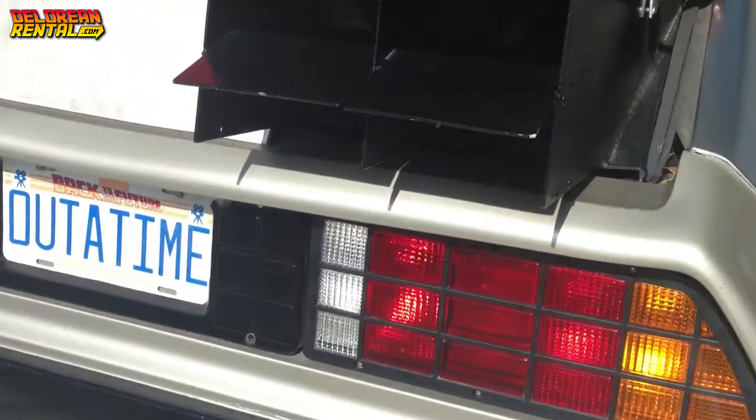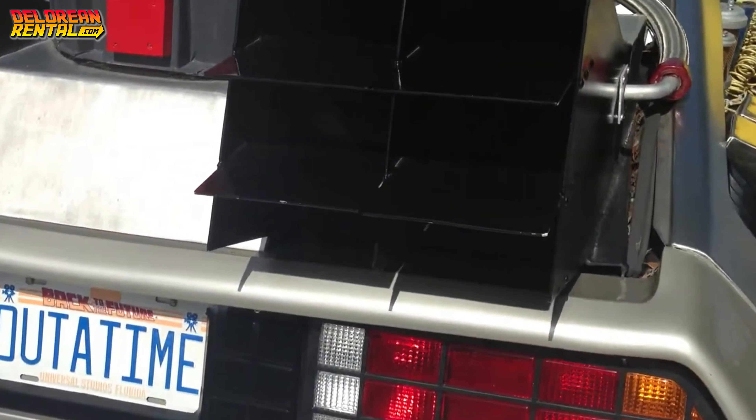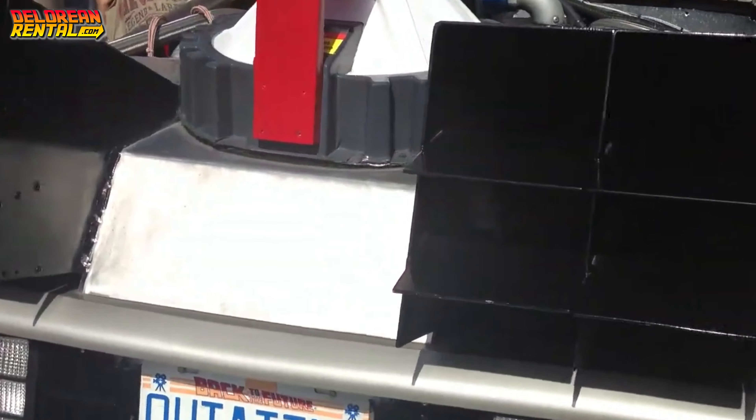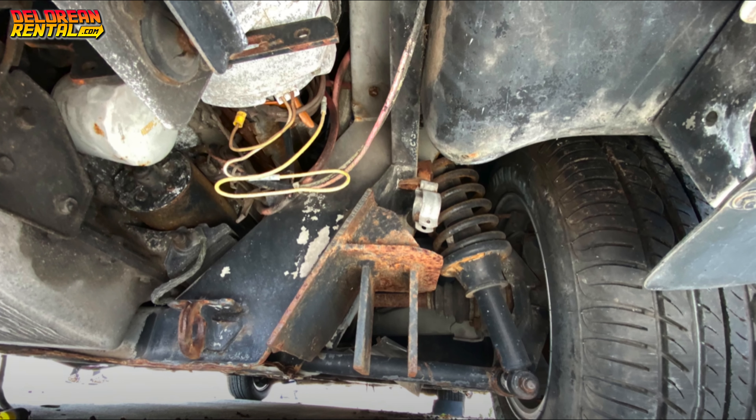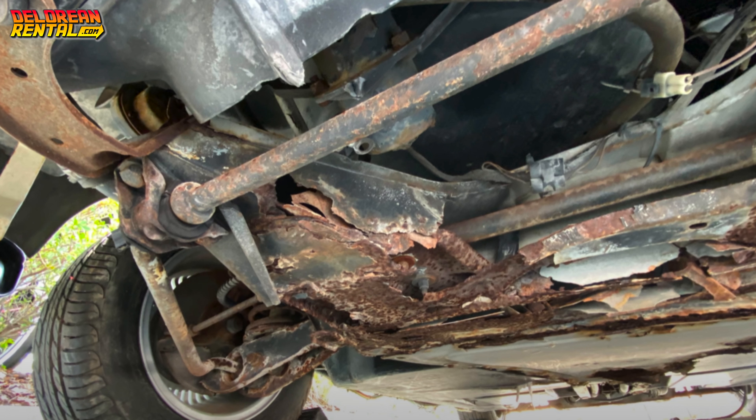But over the years, the Florida sun and weather took their toll. By 2020, the car had fallen into pretty rough shape. There was mold damage, corroded parts, and overall deterioration. It was clear this DeLorean needed major restoration work to look anything like the Time Machine that Marty McFly and Doc Brown used to save the space-time continuum.